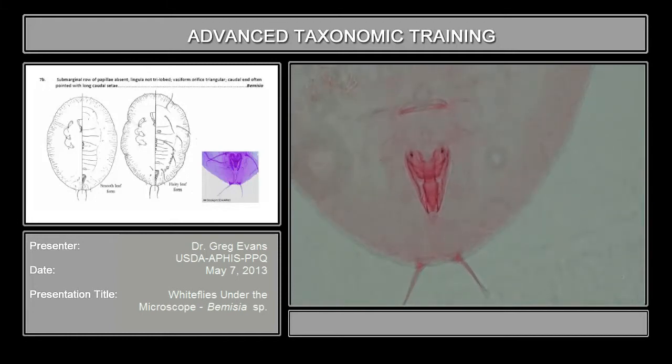It's not trilobed as in Trialeurodes. You have the top of the lingula coming in underneath the operculum and then you have a sort of spear-shaped lingula here. Unlike Trialeurodes, you don't have papillae running up and down the lateral margin either. Here the caudal setae are borne on tubercles — very long and on tubercles.